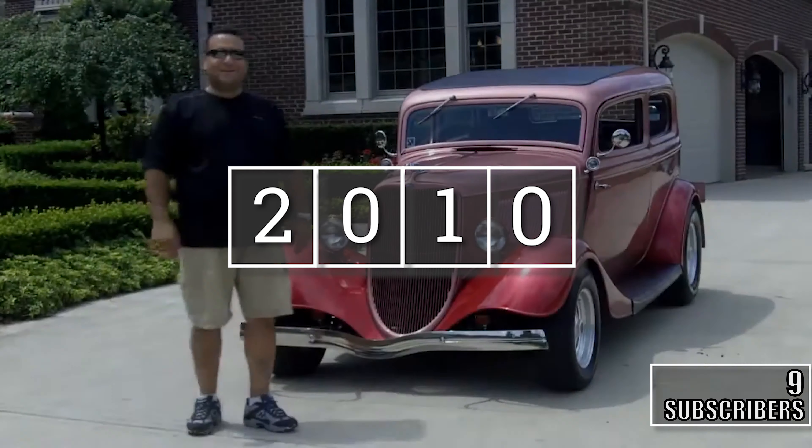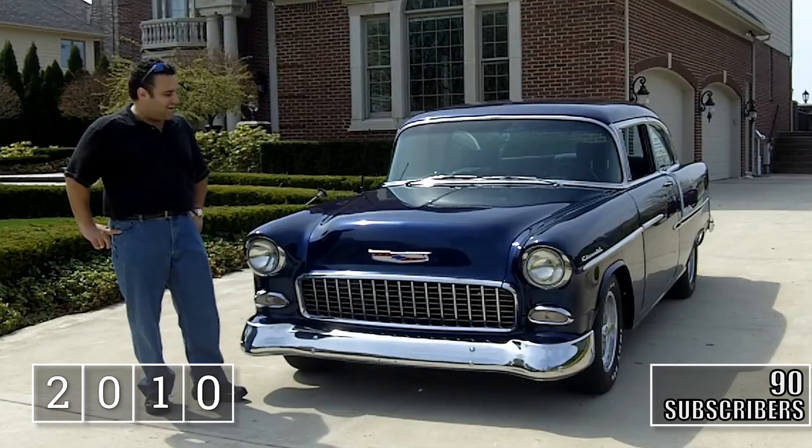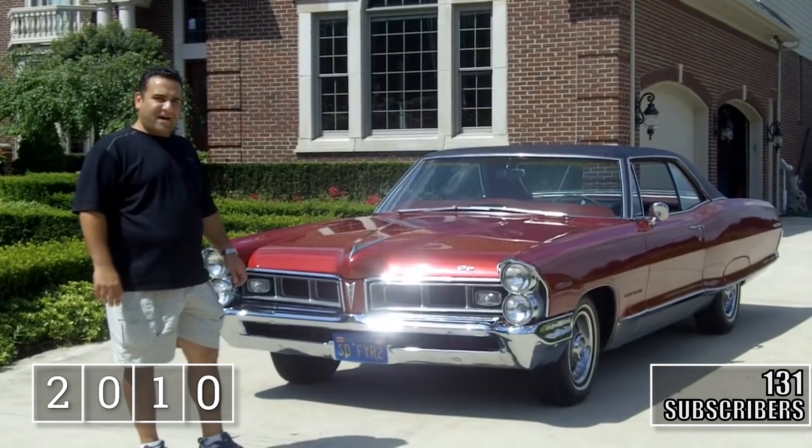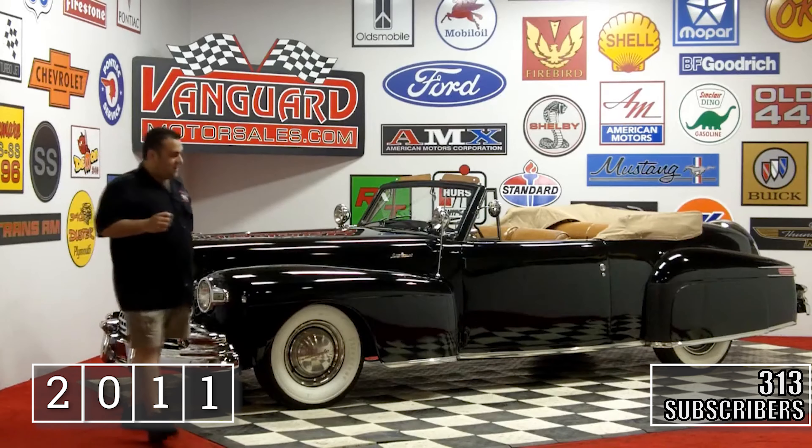Hi, my name is Tom Fulteels. Welcome back to Vanguard Motor Sales. Today we're looking at a beautiful, restored 1965 Pontiac Grand Prix. Come on up and let us show you this beauty.